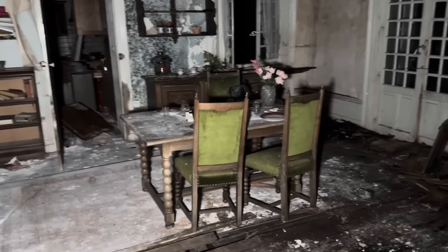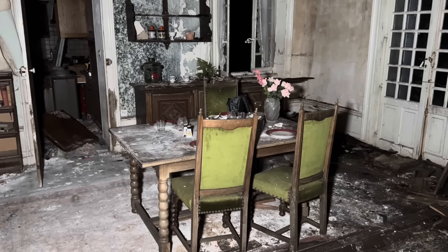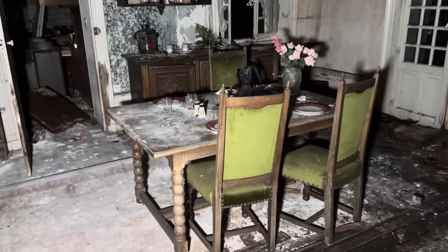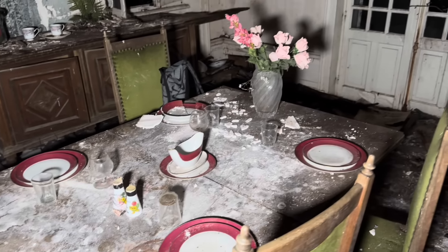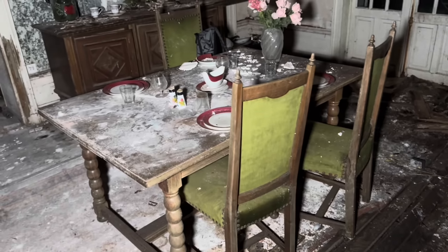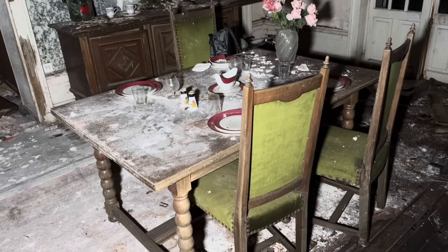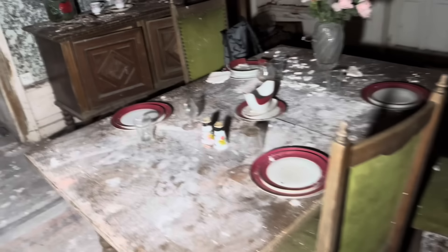And loads of books up there. I'll take you into - look at that. Just little things like that. That table sort of semi-set up there with the plates on it, and the salt and the pepper and the little glasses set out. That just makes me think of what was happening the day that they never came back. Like, was it one person living here? But why would I have the table set for all these people?